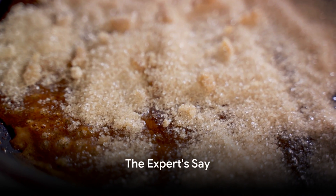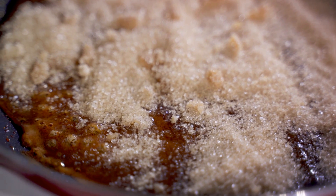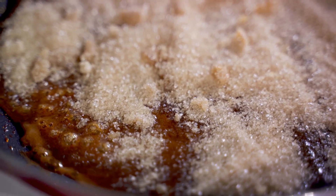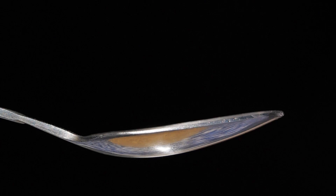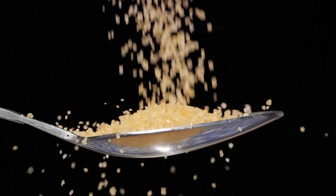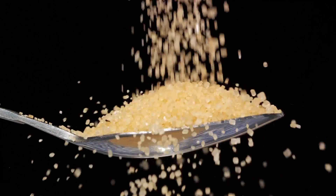To delve deeper into the world of brown sugar, we have with us a sugar industry expert, Dr. Sweet. My name is Dr. Sweet, and I've been studying the ins and outs of the sugar industry for over two decades. Over the years, I've developed a particular fondness for brown sugar. You see, sugar isn't just a sweetener. It's a complex world of different tastes, textures, and colors, each with its unique process of creation and use.